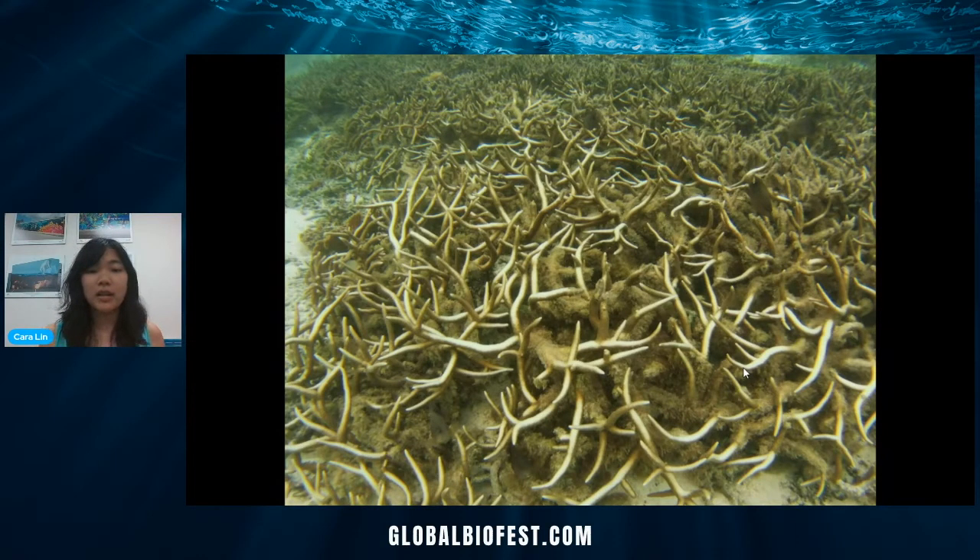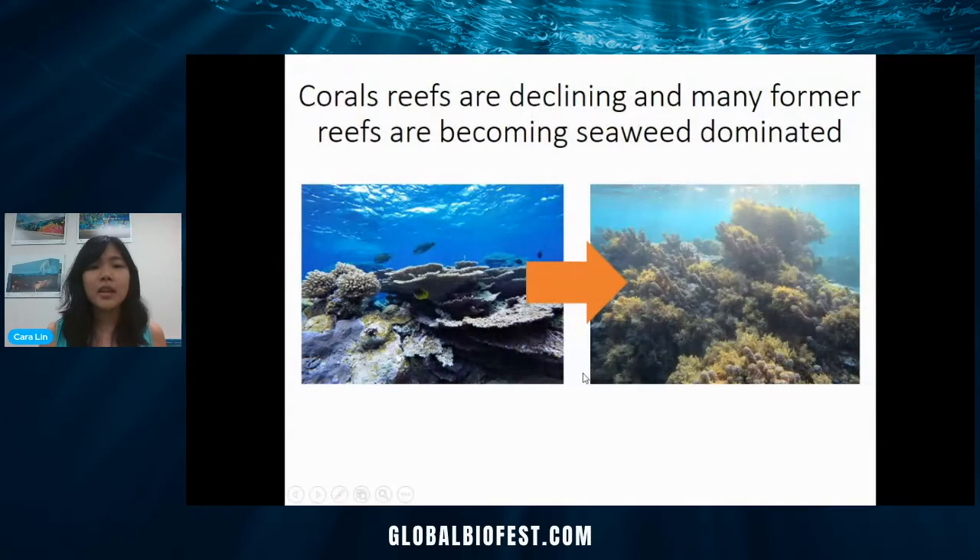In some cases they can bring that algae back and recover. But if bleaching is too frequent — if we have too many really warm temperature water events — then the corals can bleach over and over and eventually die. Once they're dead, their skeletons can get colonized by different kinds of algae. You can see some of the corals bleaching here, with algae growing in between them. Our corals, which have all these different shapes, are turning into more like algae forests, as seen in this picture from the South Pacific where algae has overgrown the coral skeleton.